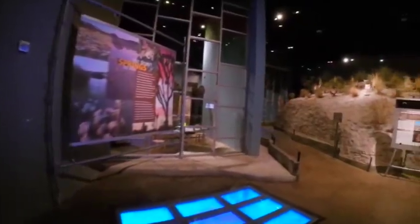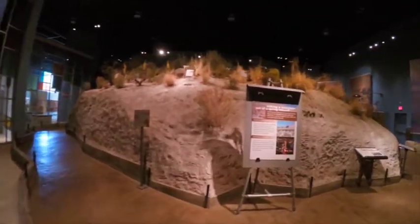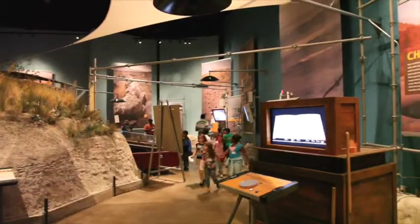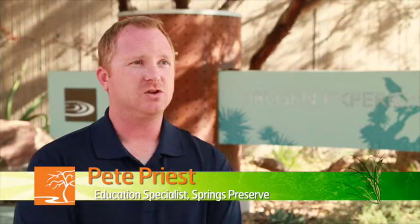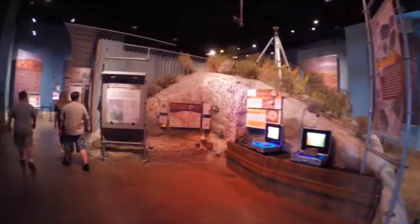The exhibit fits perfectly into a series of galleries covering the geology, resources, animals, and humans that have inhabited and shaped the Las Vegas Valley throughout the ages and right up till today. It's right behind the Spring Mound, so it's a good tool to see what brought everyone here, and then we go into the other aspects of the Mojave Desert.